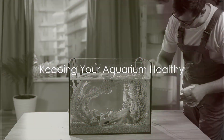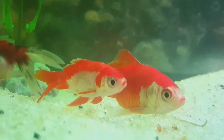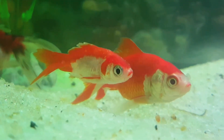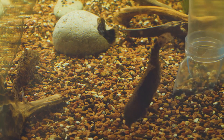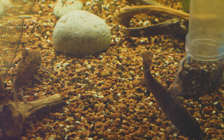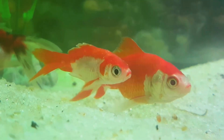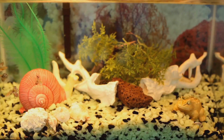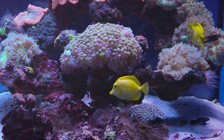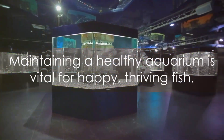Now that you have your fish, it's essential to maintain a healthy aquarium environment. The key to a thriving aquatic habitat lies in regular upkeep and monitoring. Basic maintenance tasks include changing part of the water periodically, which helps eliminate waste and replenish essential minerals. Cleaning your filter regularly ensures it functions optimally, trapping detritus and maintaining water clarity. But it's not just about cleanliness — the chemistry of your water is equally important. Regular testing allows you to monitor and adjust parameters like pH, temperature, and the levels of ammonia, nitrites, and nitrates. These factors can significantly impact the health of your fish, and keeping them in balance is crucial. Also, keep an eye out for signs of common fish diseases. Early detection and treatment can often mean the difference between life and death for your aquatic pets. Remember, a well-maintained aquarium equals happy, healthy fish.